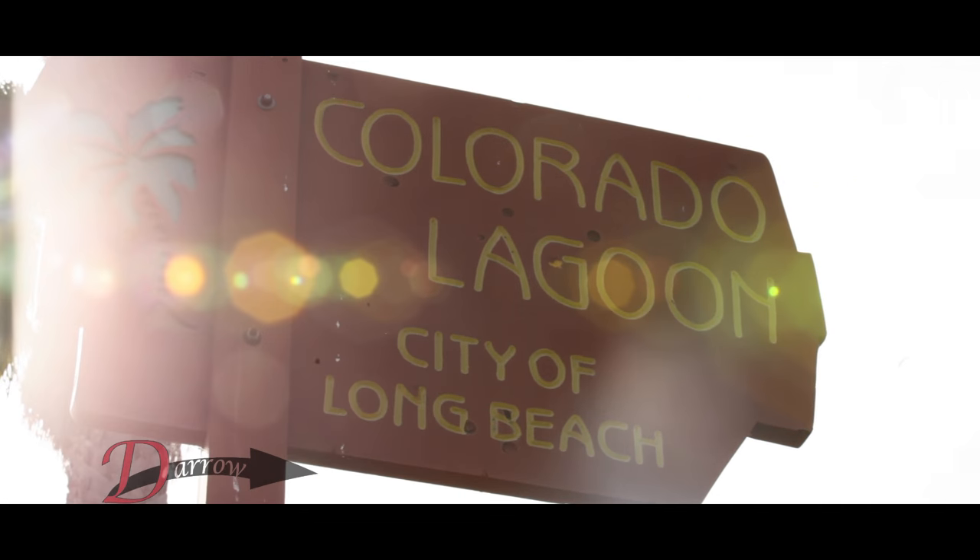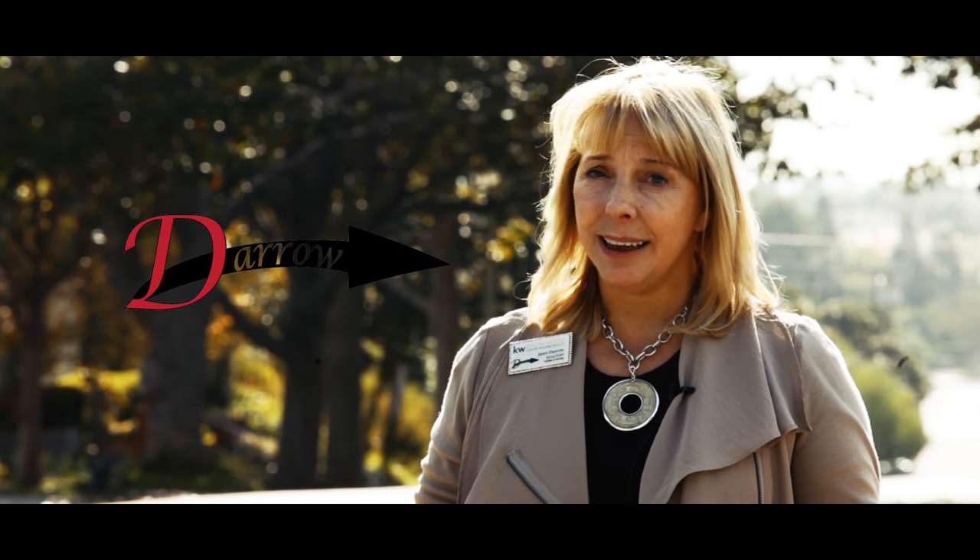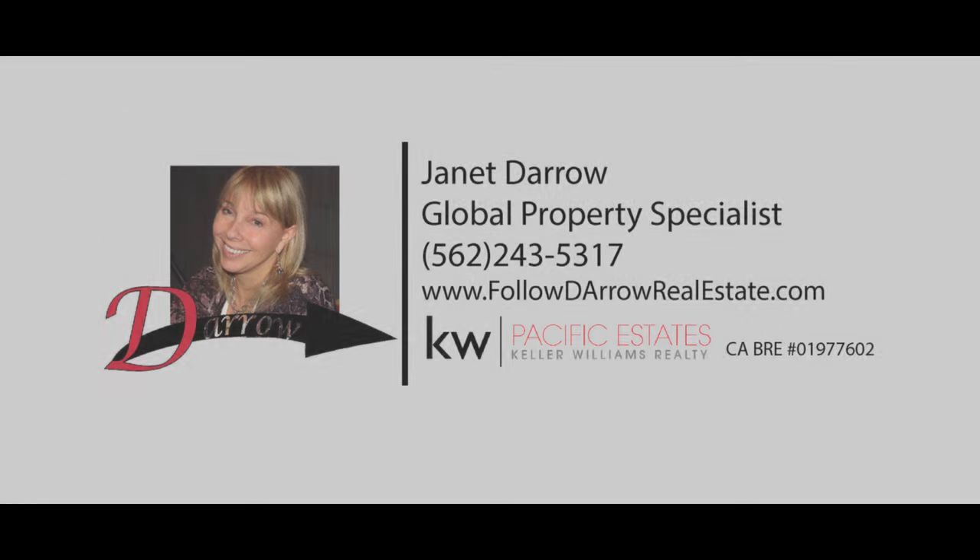So that's a little bit of information about Alameda Heights. Whether you're looking here or in another area, I'd be happy to share my wisdom and knowledge to help you find the best property as you buy, invest, or sell. Whether you're looking around the corner or a world away, follow the arrow to find the best property.